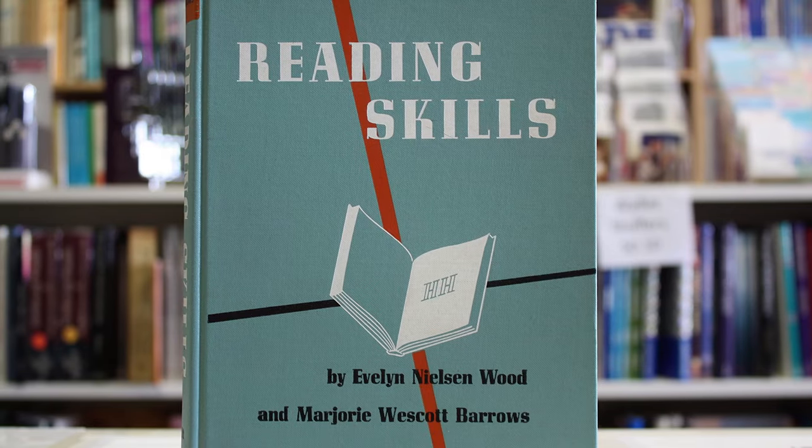Now we've rewired our brains to not worry about comprehending every single word, let's look at techniques to train our focus and attention. The first technique is the pointer method, also known as the hand pacing technique. Utah school teacher Evelyn Nielsen Wood was one of the pioneers of speed reading, and in the 1950s she claimed that she could read at up to 2700 words per minute if she swept a finger along the line as she read.